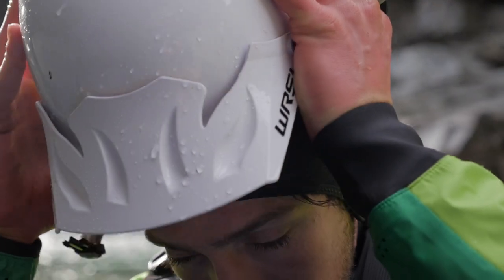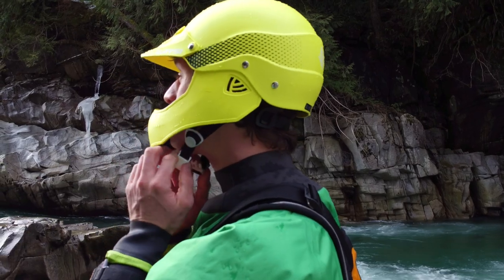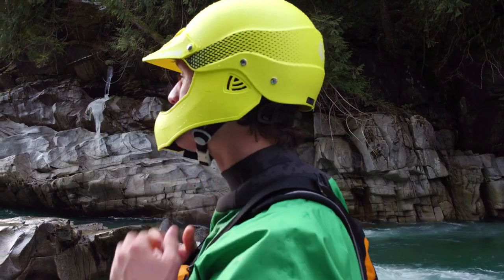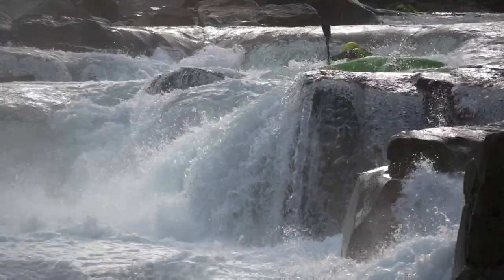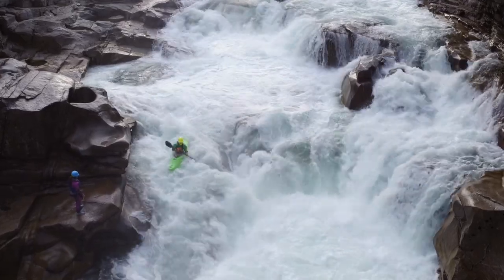The Current Pro adds an adjustable visor and removable ear pads to the standard Current design. Next we have the Moment Full Face. The Moment has a high impact face guard in addition to the adjustable visor of the Pro. Whether you're charging waterfalls or pinballing down shallow rivers and creeks, you'll feel more confident with full face protection.